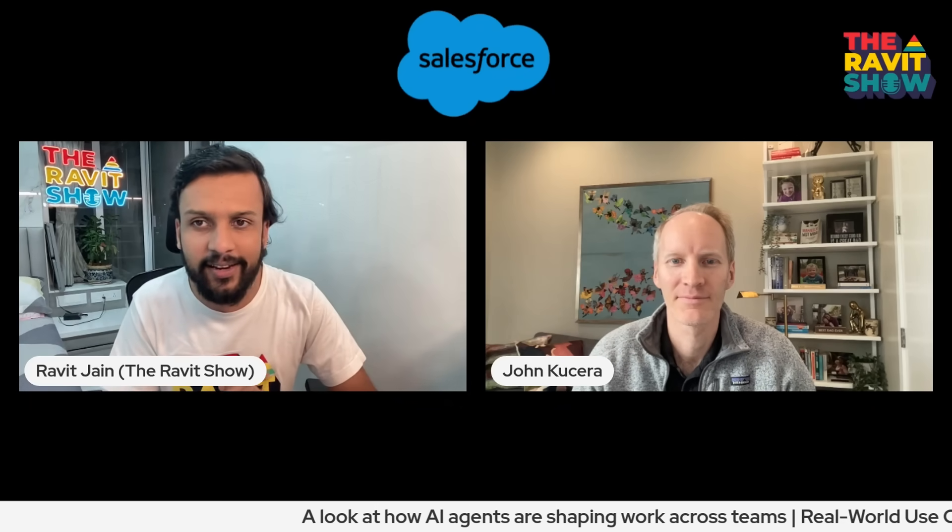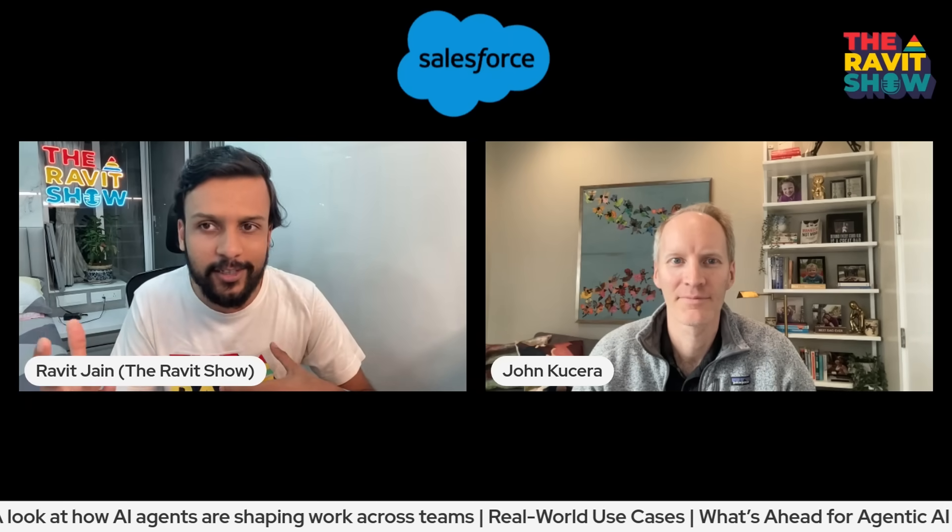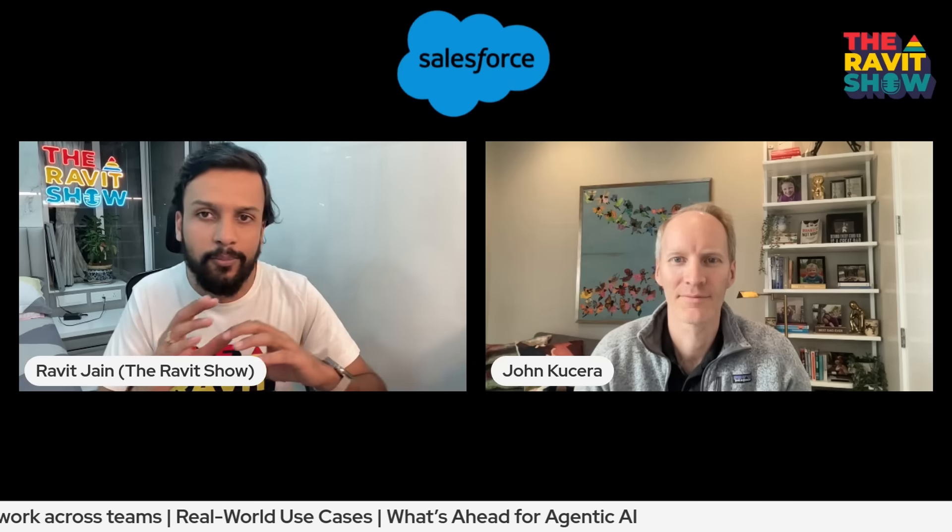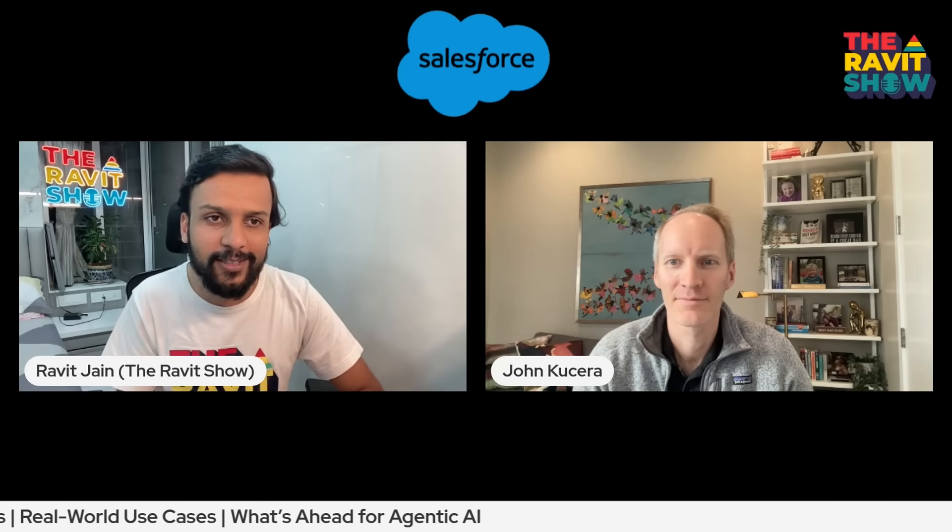Quick question for you. First of all, a little bit about yourself — if you can introduce yourself and tell us more about what you do at Salesforce. I know that you all have been doing a lot of things in AgentForce, and my audience is curious to learn what is AgentForce and how does it reflect Salesforce's broader AI strategy for enterprises?